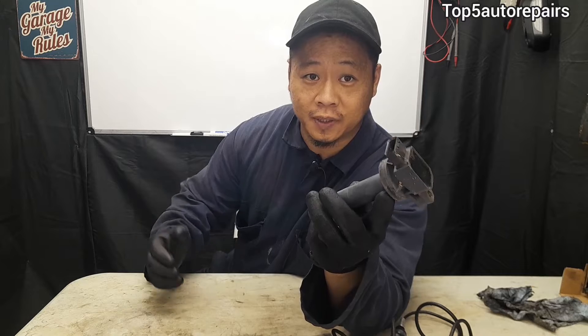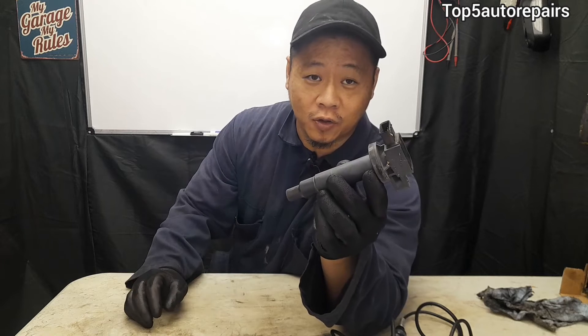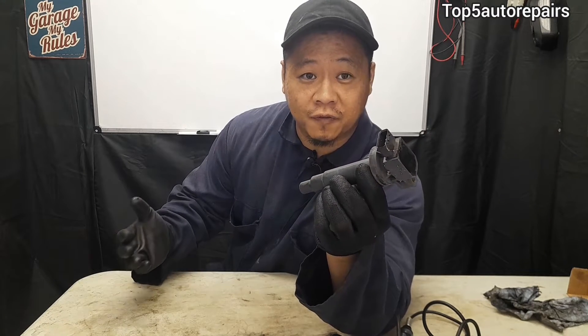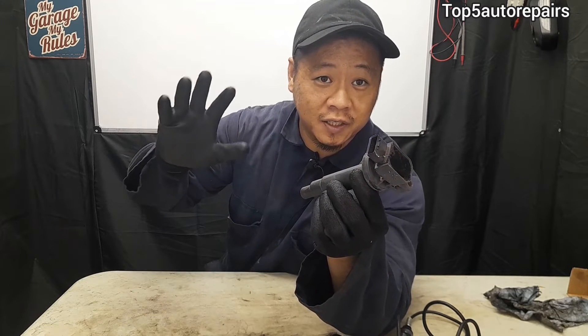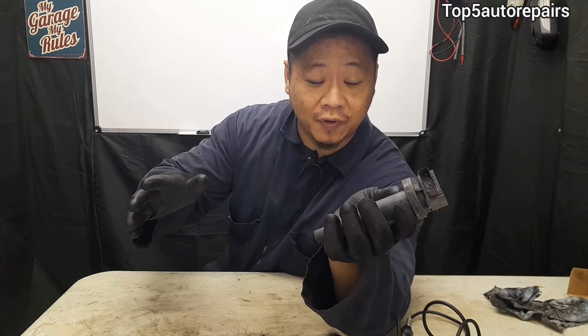The first common sign is going to be an engine misfire. When it's caused by a bad ignition coil, that means you're not having adequate spark or power going to the spark plug. The first thing you're going to notice is the check engine light turning on and starting to flash or blink — basically to alert the driver that you're having an engine misfire. You're going to notice that one or more cylinders are not working due to lack of power or spark, and you'll notice the engine shaking while driving, most noticeably at a stop light and at low speed.